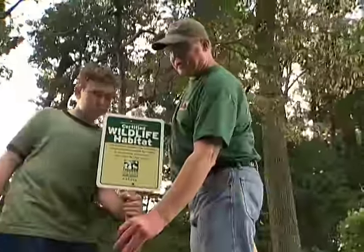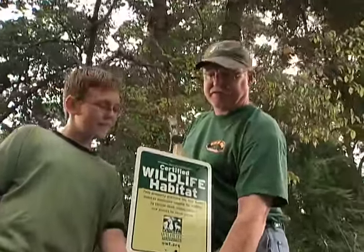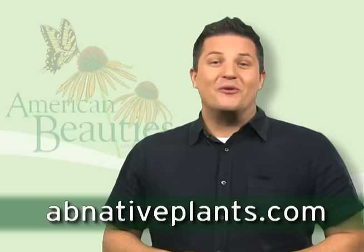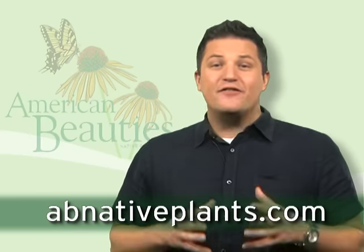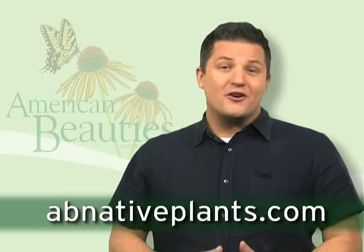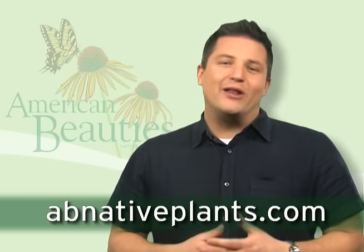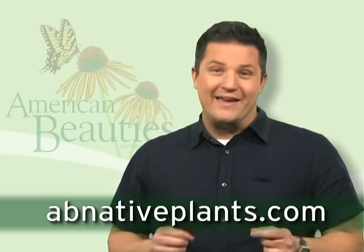You can even find out how to have your garden recognized by the National Wildlife Federation as an official certified wildlife habitat. With American Beauty's native plants, anyone who gardens can return life and natural balance to their garden. In doing so, each of us can make the world a better place for ourselves, our children, and the plants and animals that share our planet. American Beauty's native plants make it easy.